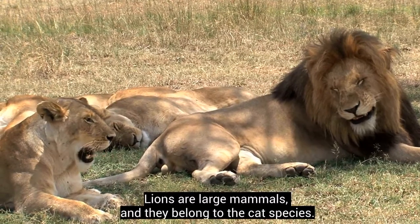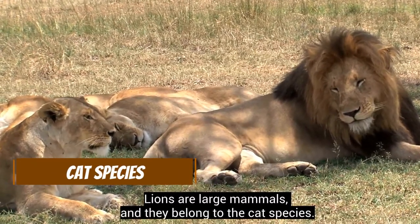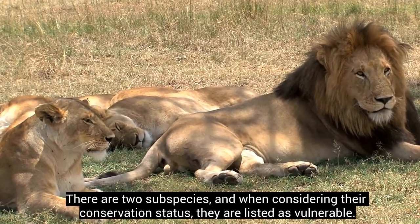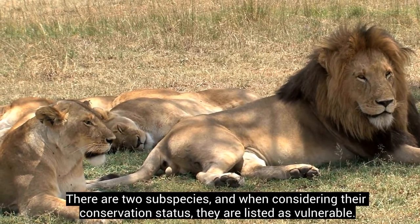Lions are large mammals and they belong to the cat species. There are two subspecies, and considering their conservation status, they are listed as vulnerable.